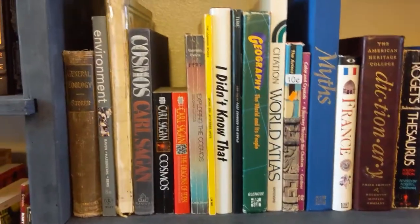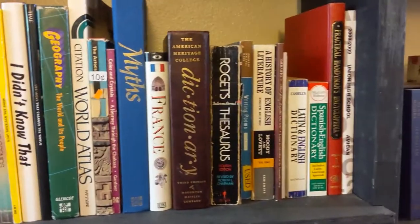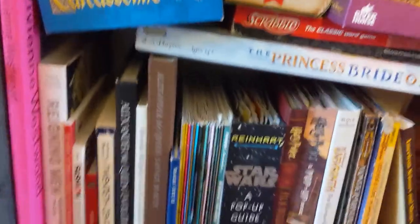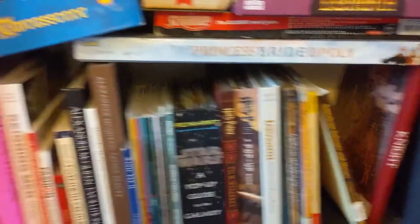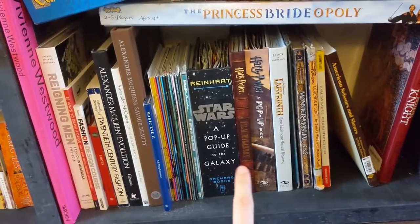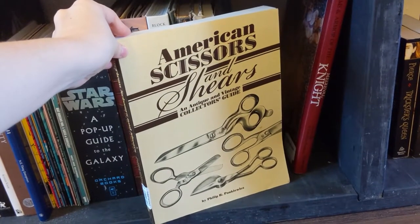Down here we have an interesting collection of old textbooks, an old dictionary, a random France guidebook, dictionaries, an old textbook, and Nick's yearbooks — I have no idea where mine are. Down here is actually where our stash of board games are — those used to be on the top but we ran out of space. I want to have more board games but we just don't have enough people to play with a lot of times. These are my fashion books, some comic books, movies, my pop-up book collection, some DnD books, my beautiful history of American scissors and shears book, and a book on medieval knights and armor.